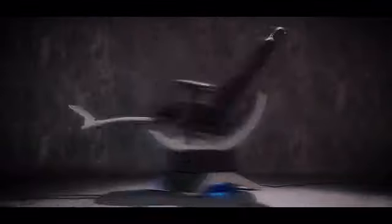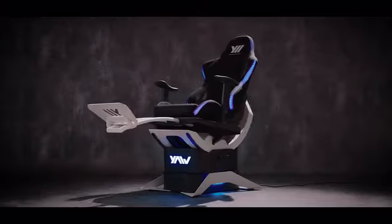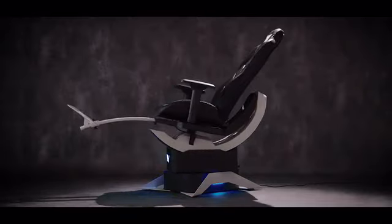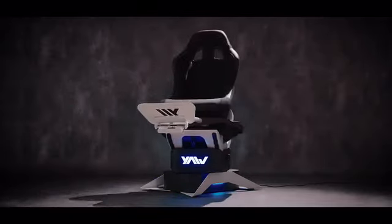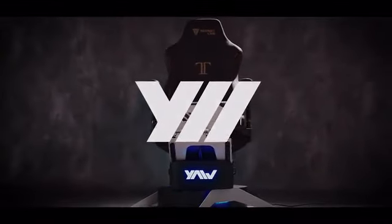Don't miss out on the exclusive pricing on Kickstarter. Pre-order Yaw2 now and step into the next level of gaming and working. Yaw2 — the next generation motion simulator and smart chair from Yaw VR.